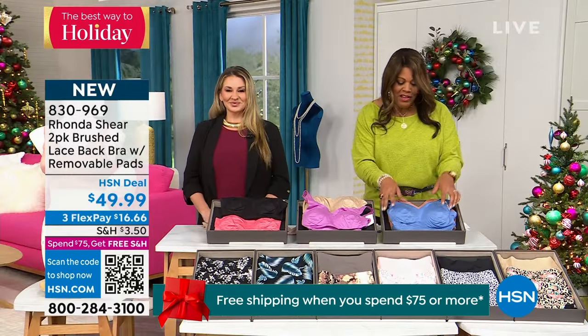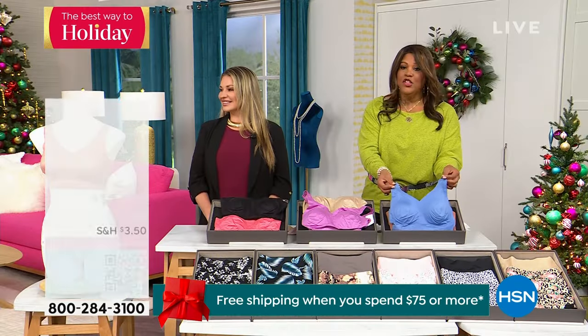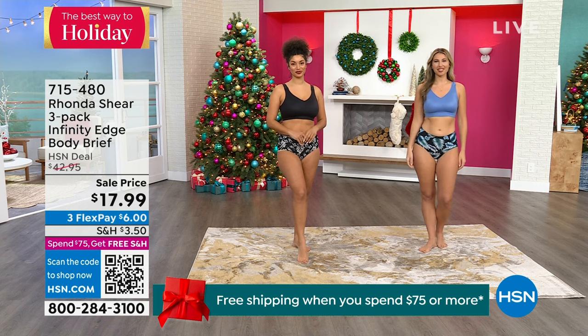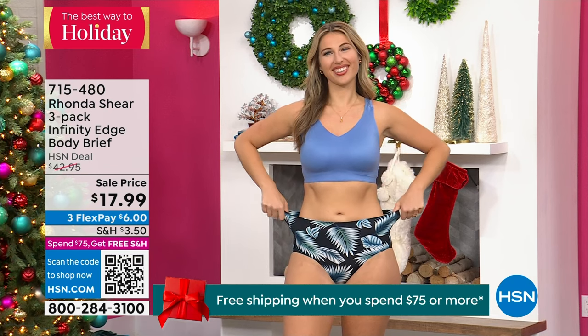My models one more time — Miss Erin in the blue, wearing the small, and Brooke in the black which is number one, also in the small. If you want to get the matching briefs that go beautifully with this, I want to tell you about that — $17.99 for a three-pack.